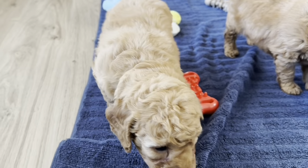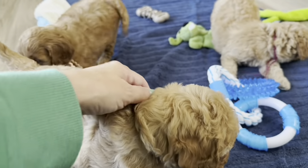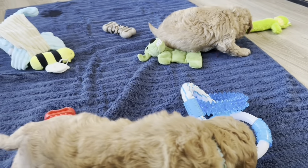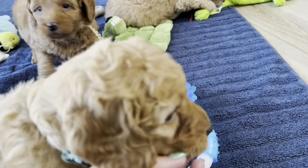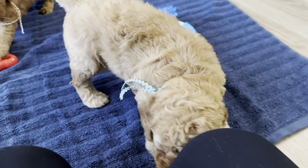And here is Mint Girl. As you can see, you can see more curl on her. She's got kind of a larger head — just her build. She might weigh the most.